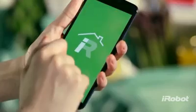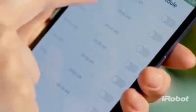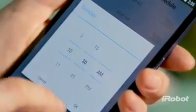And thanks to the new iRobot Home App, your powerful cleaning partner is always ready to go. You can start, schedule, and monitor the 900 Series from just about anywhere and anytime.